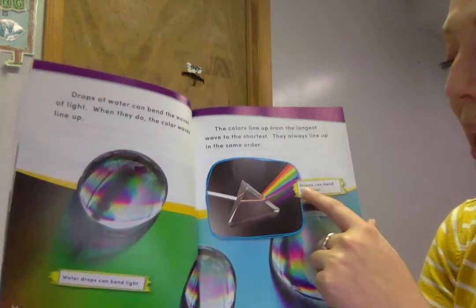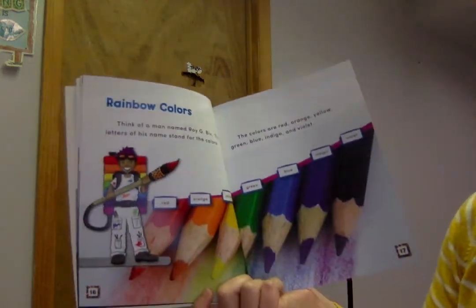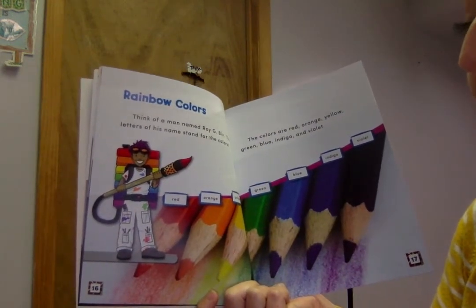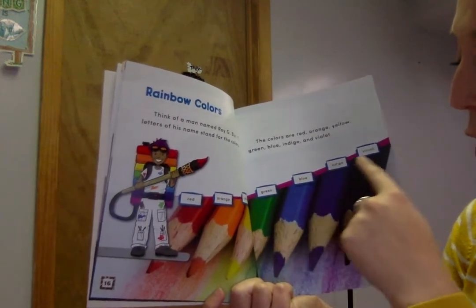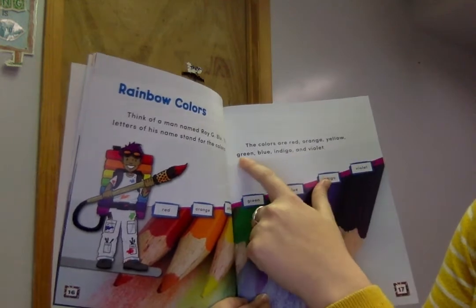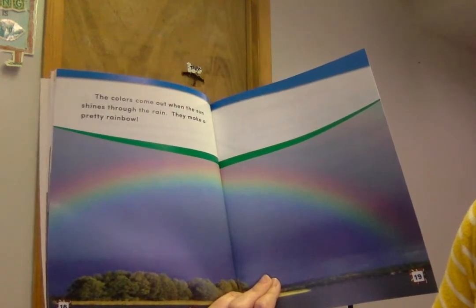Prisms can blend light too. Rainbow colors. Think of a man named Roy G. Biv. The letters of his name stand for the colors: red, orange, yellow, green, blue, indigo, violet. The colors come out when the sun shines through the rain. They make a pretty rainbow.